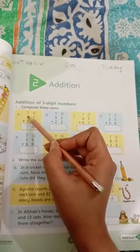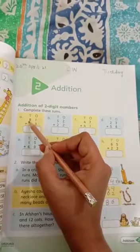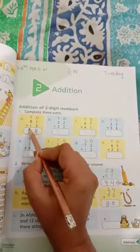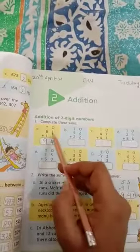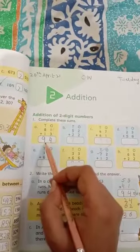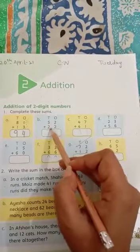Eight is the bigger number, you should keep it in your mind and one on your finger — count it. Eight plus one is equal to nine. The answer will be ninety-four.